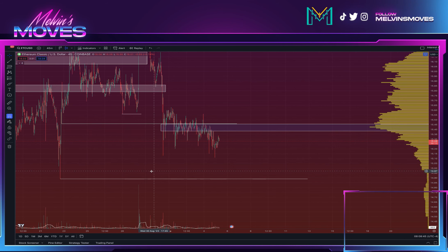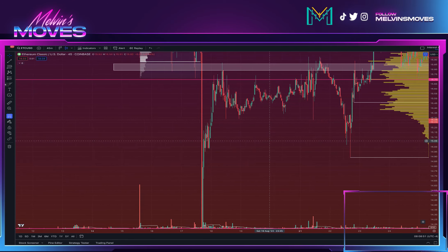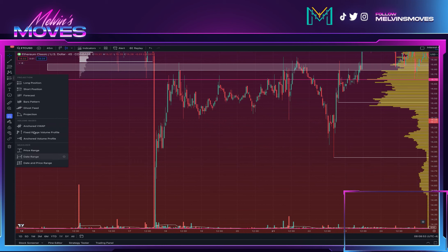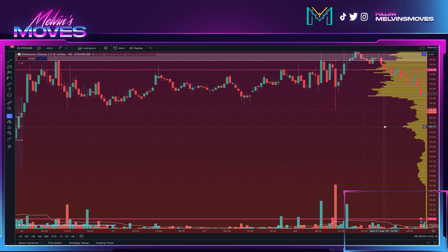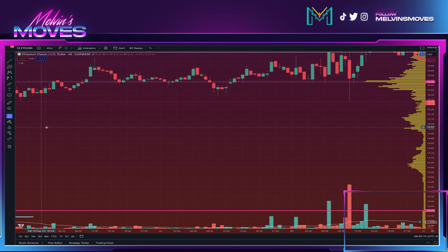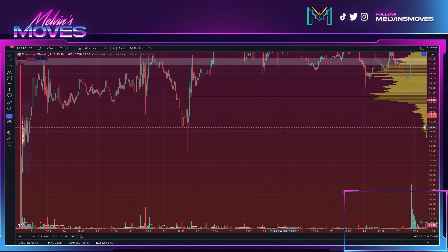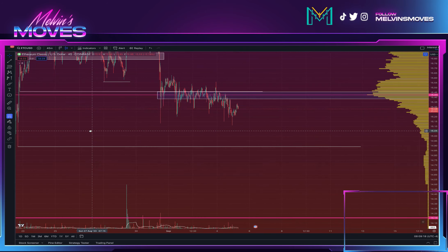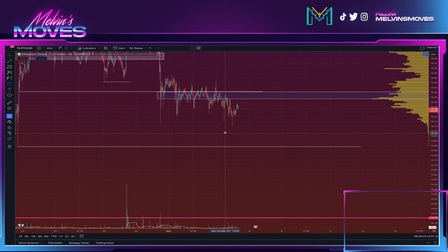The only other area I could maybe make an argument for — and we're kind of in it already — is this small consolidation range. There's just not a whole lot to really go off of here, but about 15.03 does make sense. Did we hit 15.03 yet? Yeah, we did. But we went through there, so if we do get a little bit of a push lower, 15.03 is going to be the level to watch.